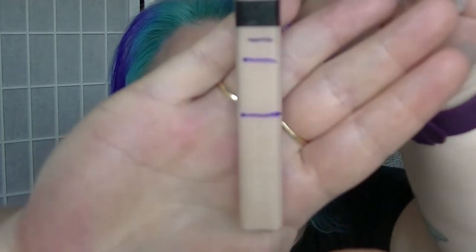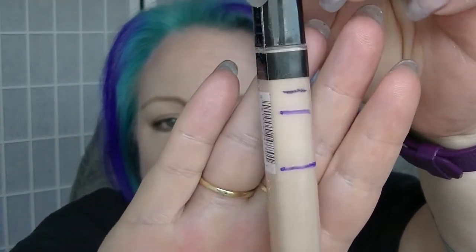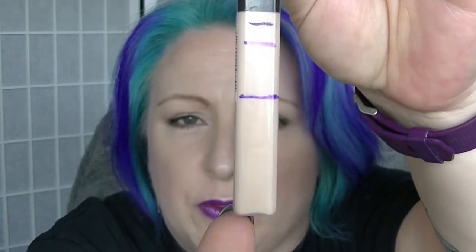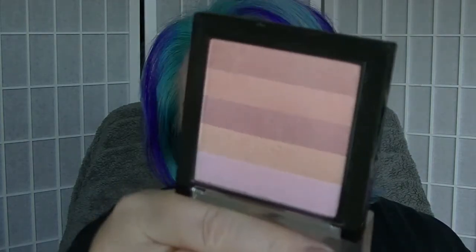The Maybelline Fit Me Concealer in 15 Fair — that line is approximately where I am, almost at the bottom of the barcode. It's moving along nicely; I quite like it. The highlighter to hit pan in was the Inglot 85 — I've not actually been using this one, I've been focusing on the highlighter in a different project. I think I've used this like once. I don't think I'm ever going to hit pan in that one; it's not my favourite.